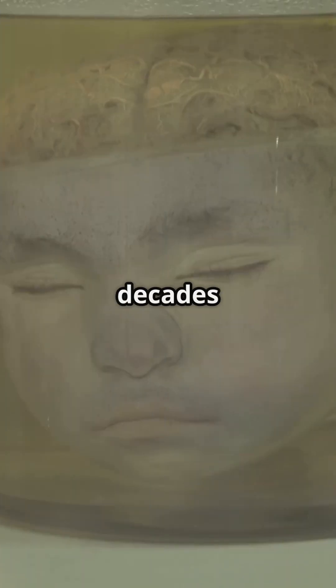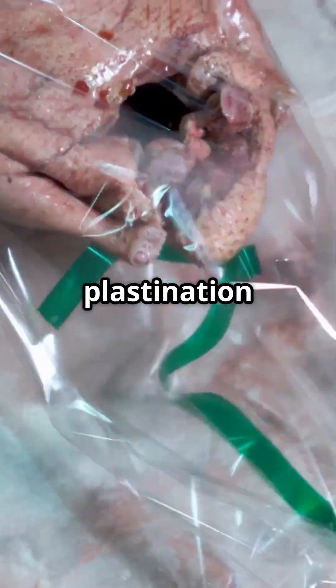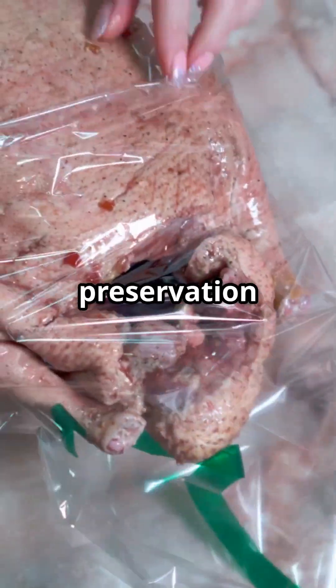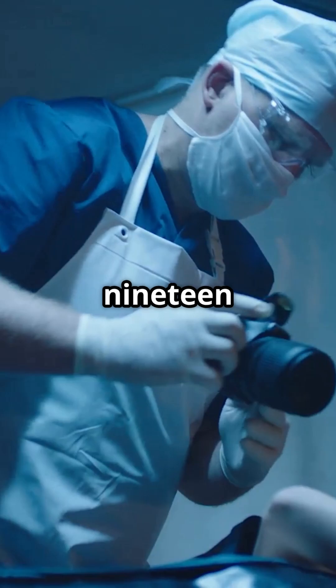Ever seen a body that's been preserved for decades, yet looks like it could still be alive? This is plastination, a revolutionary preservation technique invented by Dr. Gunther von Hagens in 1977.